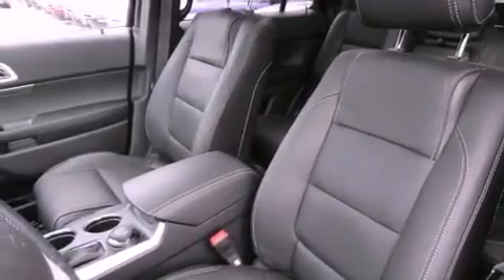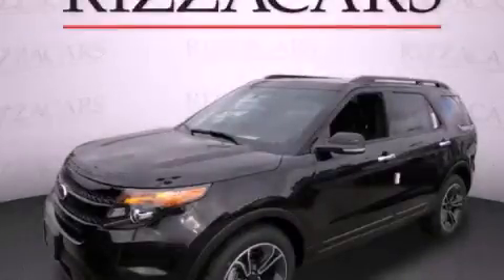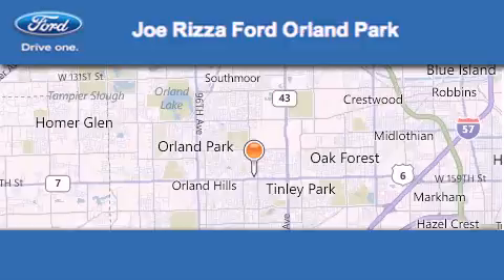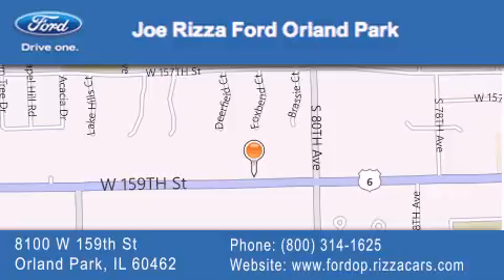This automobile won't last long at this price. Call and arrange a test drive now. Joe Rizzo Ford Orland Park is located at 8100 West 159th Street in Orland Park. Our goal is to exceed all of your expectations to ensure that you'll return for future visits.